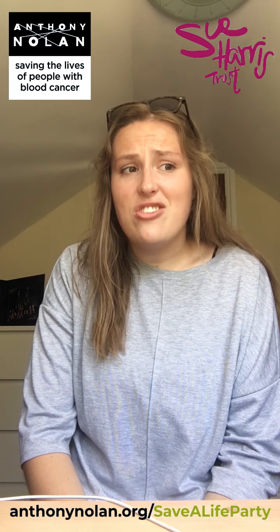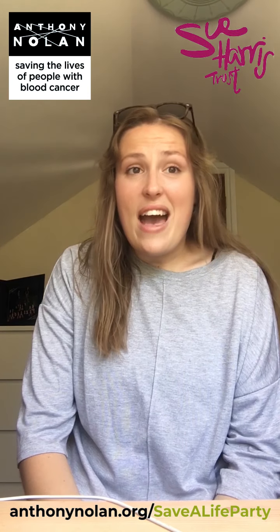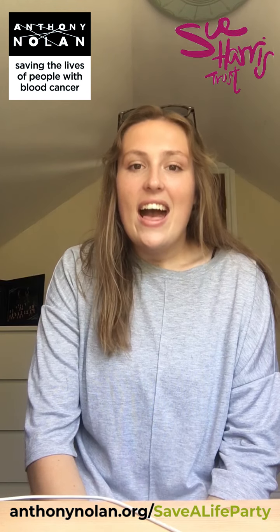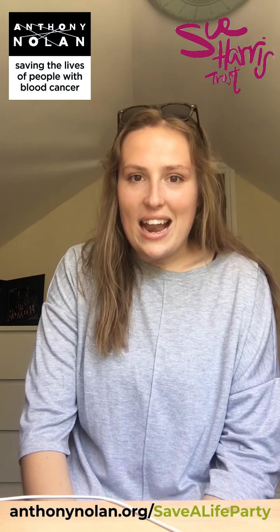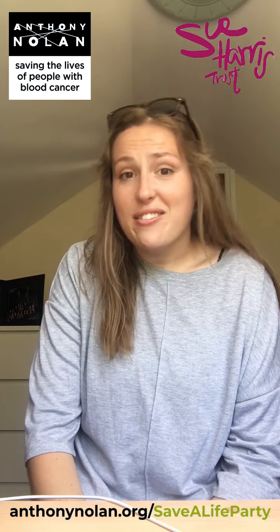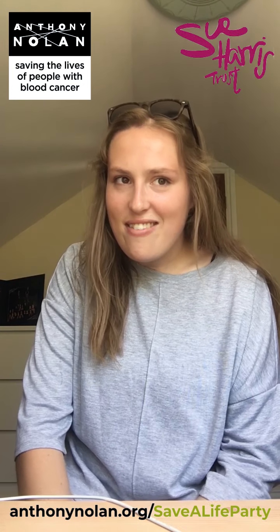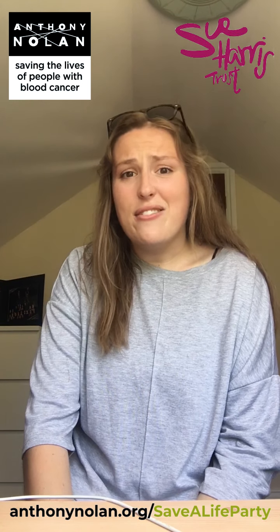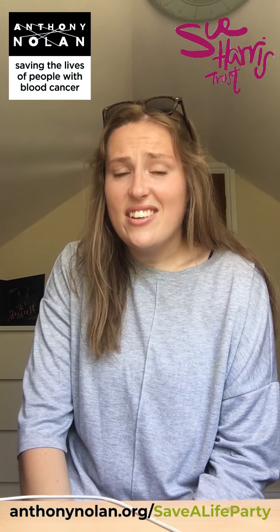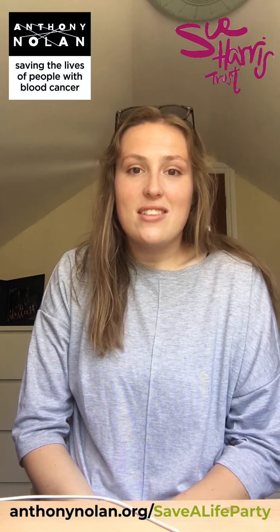I would encourage you to sign up to the stem cell register. It's such a quick, simple and easy thing to do and it can literally save someone's life. The chances are you might not ever be a match, but just being on the register is such a rewarding feeling. Anthony Nolan were amazing at organising everything around you — I donated just before my A-levels which was a scary time, but it was all so smoothly organised. I just think it's amazing how one small bag of stem cells can literally save someone's life, allowing them to lead a happy and healthy life and make memories with their family and friends. I can honestly say it's the best and most rewarding thing I have ever done. So do something amazing and join the stem cell register to become a potential lifesaver.